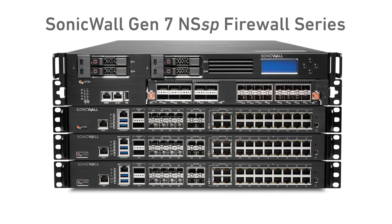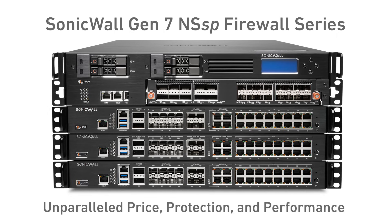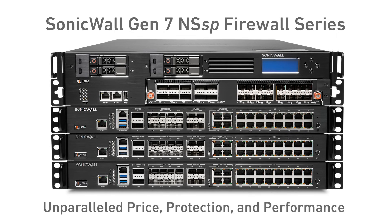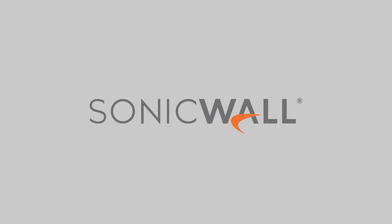The SonicWall Gen 7 NSSP series delivers unparalleled price, protection, and performance to today's enterprise-class networks and managed service providers. To learn how Gen 7 NSSP firewalls can help secure your tomorrow, visit SonicWall.com/NSSP.